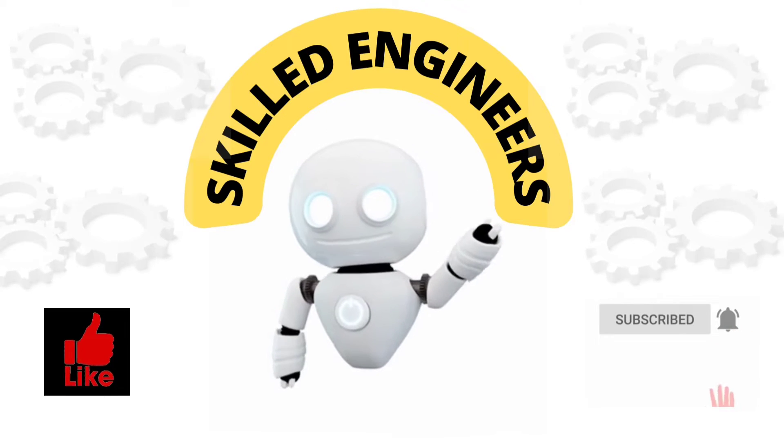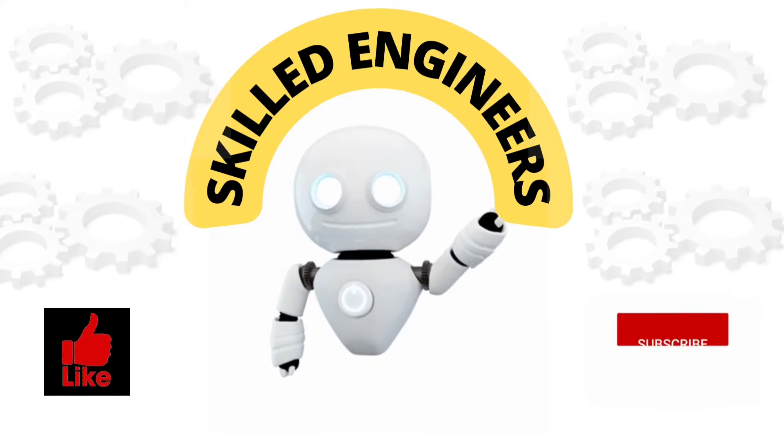Welcome to the channel Skilled Engineers. If you are new to the channel, then please subscribe to the channel.